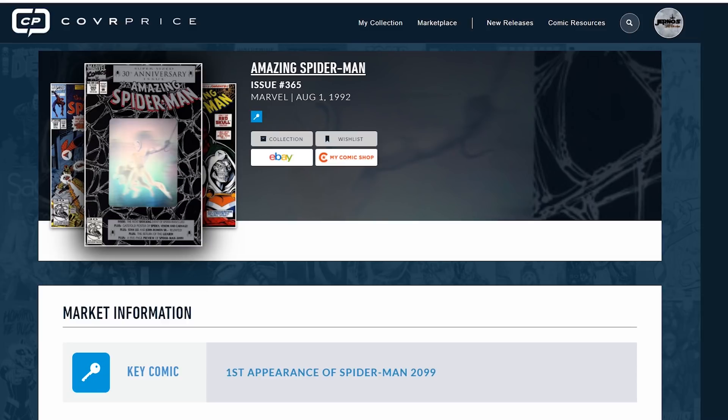What is going on everyone? Chris with Journos Comics and Pop Culture, and today we're going to be talking about fair market value and how you can really gauge a proper fair market value for your key comic books.